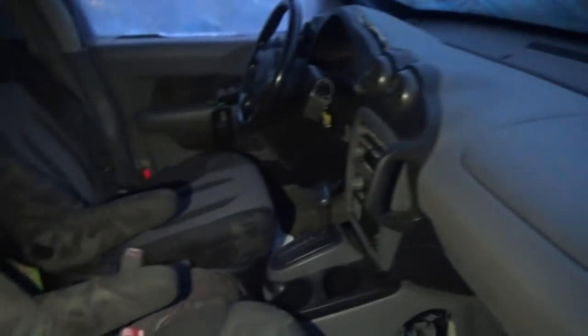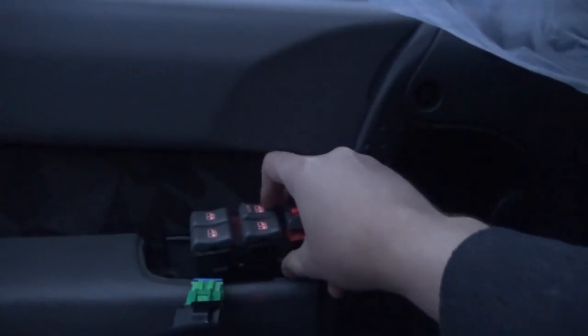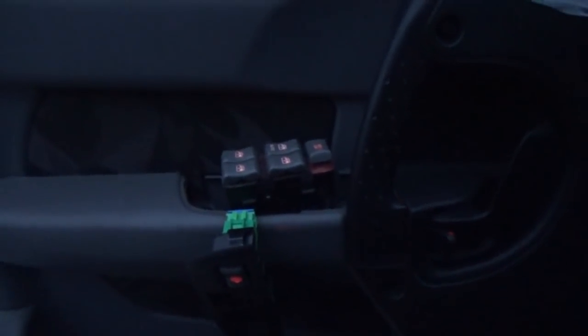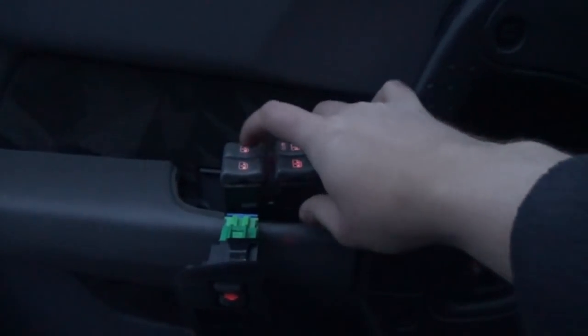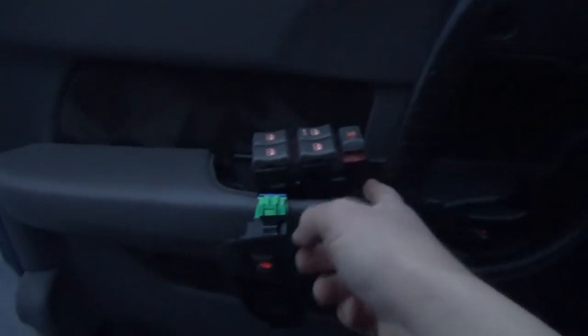Now I've got to hook the jumpers back up and get some power to it. Let's see what it does. Still nothing. There's got to be power getting to it though, because the switch is lit up. That's really, really strange. The only way this is going to light is if the fuse is good, so the fuse should be okay.